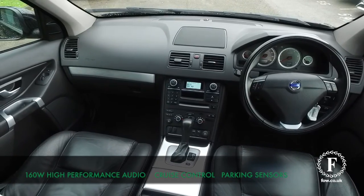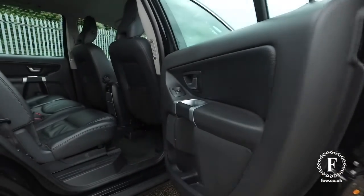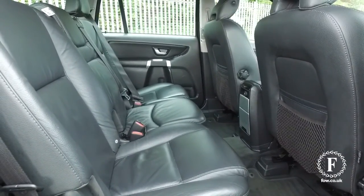So if you'd like to find out a little bit more, give Jackie and the team a call and reserve the car for up to 48 hours with no deposit and no obligation. Bring your licence with you, have a test drive, and discover this car for yourself at Fords of Winsford.